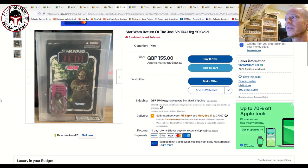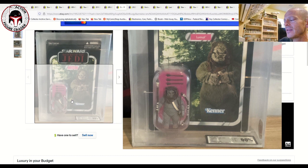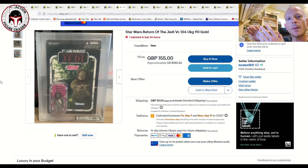Here's a really desirable one: VC104 Luminara graded UKG 90%. We've documented several of these selling for $100 to $150 ungraded during vintage collection market updates. This graded UKG 90% example is listed at 155 pounds, about $180 US — a really good deal for a figure that seems to be on the upswing in price.